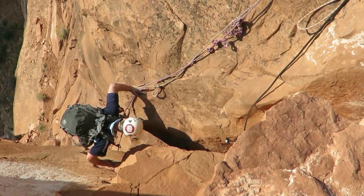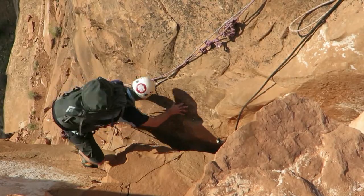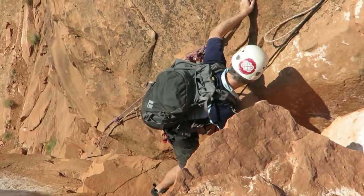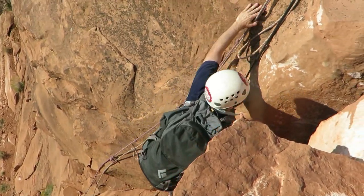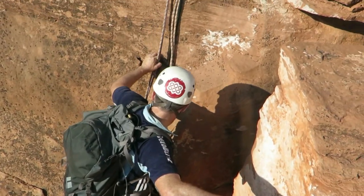It's Rich making his way up the first little chimney. It's good fun. Some guidebooks rate the chimney at 5.7, but it's probably a bit easier than that — maybe 5.4 or 5.5.